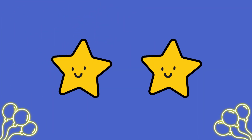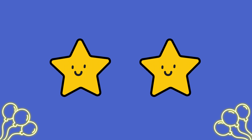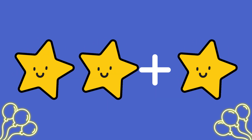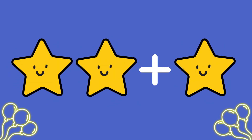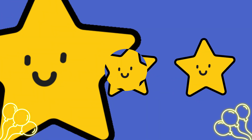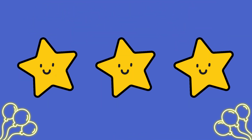Let's start with these two yellow stars! How many yellow stars do we have? That's right, two! Now, let's add one more yellow star! How many do we have now? Can you count the stars with me? One! Two! Three!